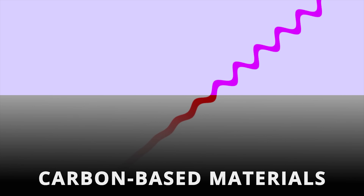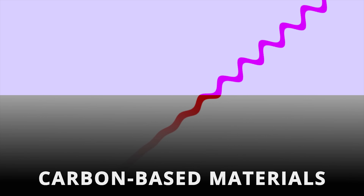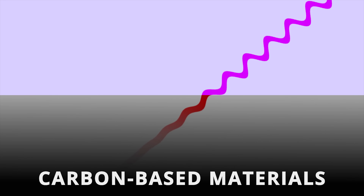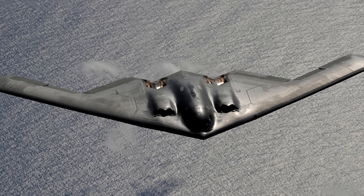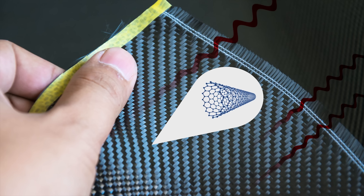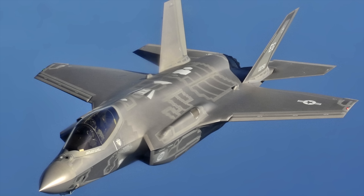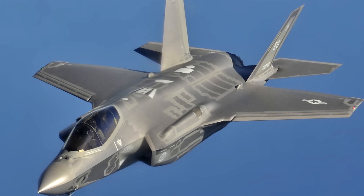Other solutions include using carbon-based materials underneath the skin, with a higher concentration of carbon the deeper you go. This helps slowly rob incoming radar waves of their energy. This strategy was used on the B-2 Spirit stealth bomber. And new materials are constantly being developed, such as nanotubes that can be grown into a layer of fibers, which can absorb radar beams in different ways depending on how they're engineered. This strategy is rumored to have been used on the new F-35 Lightning, introduced in 2015.